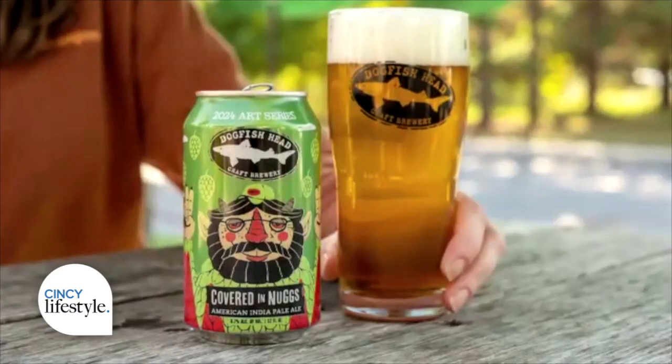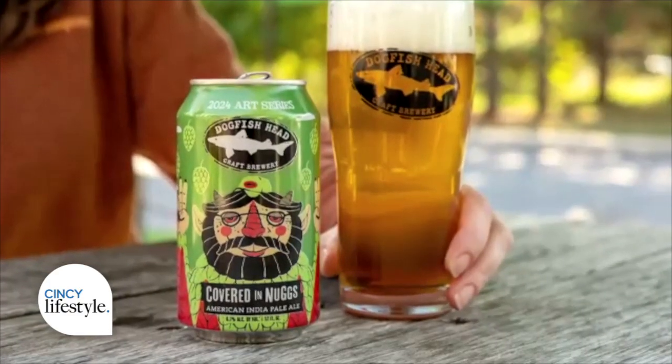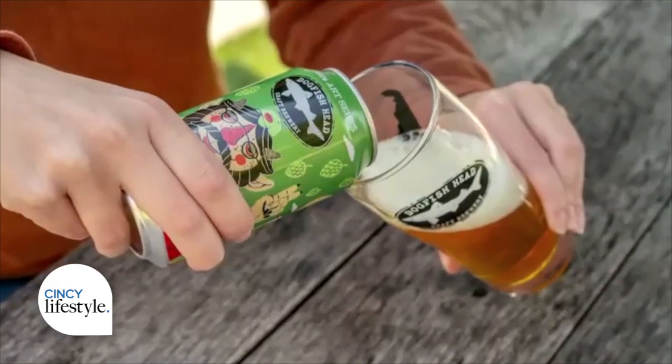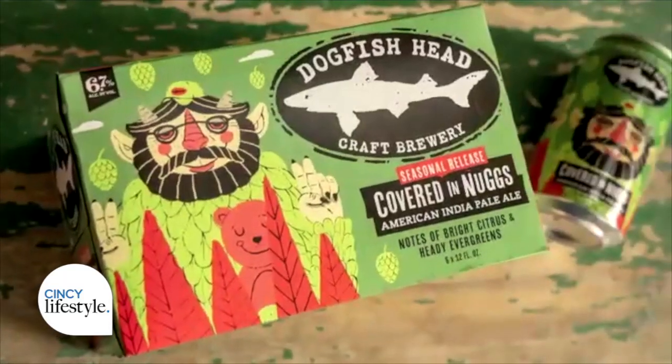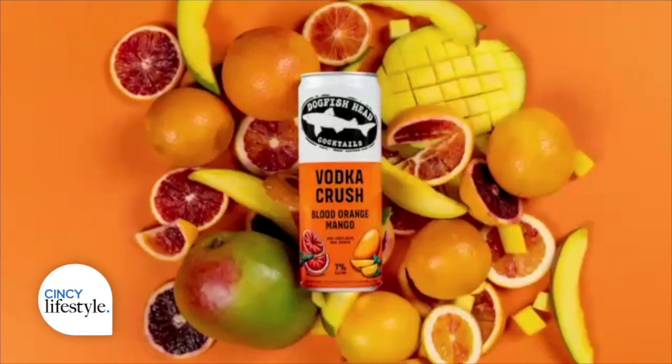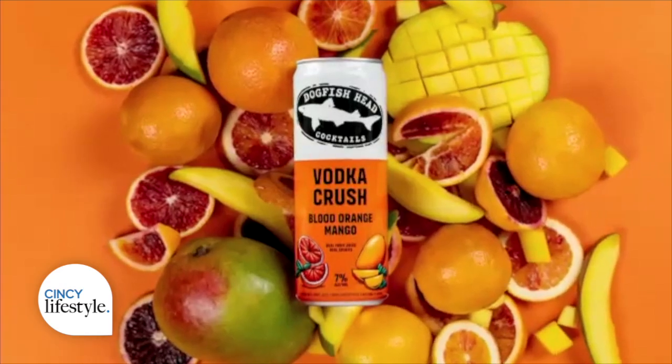My favorite beer right now is Covered in Nugs — it's a bold and citrusy IPA that complements the season's brisk air. Or try the Blood Orange Mango Vodka Crush, a ready-to-drink cocktail that is also super citrus-forward. It's available nationwide, and you can learn more at dogfish.com.